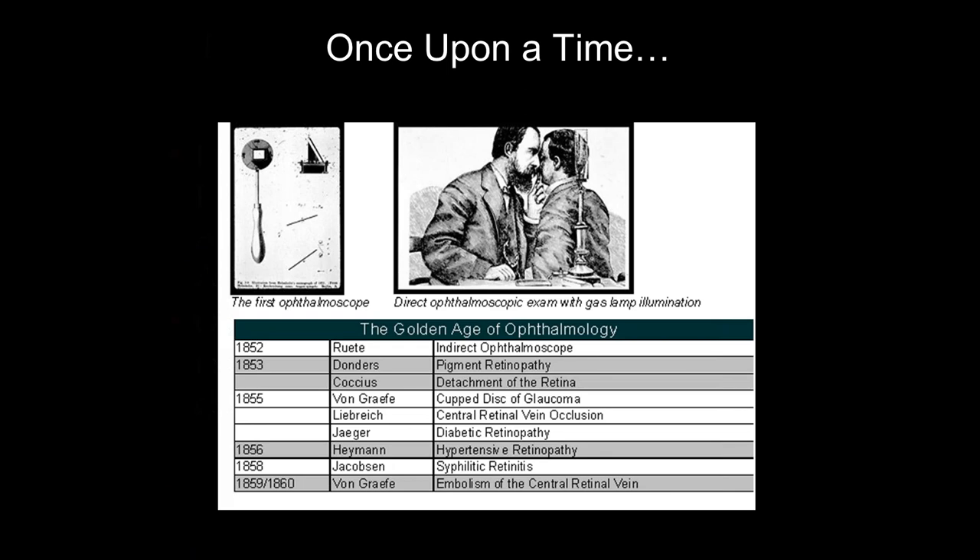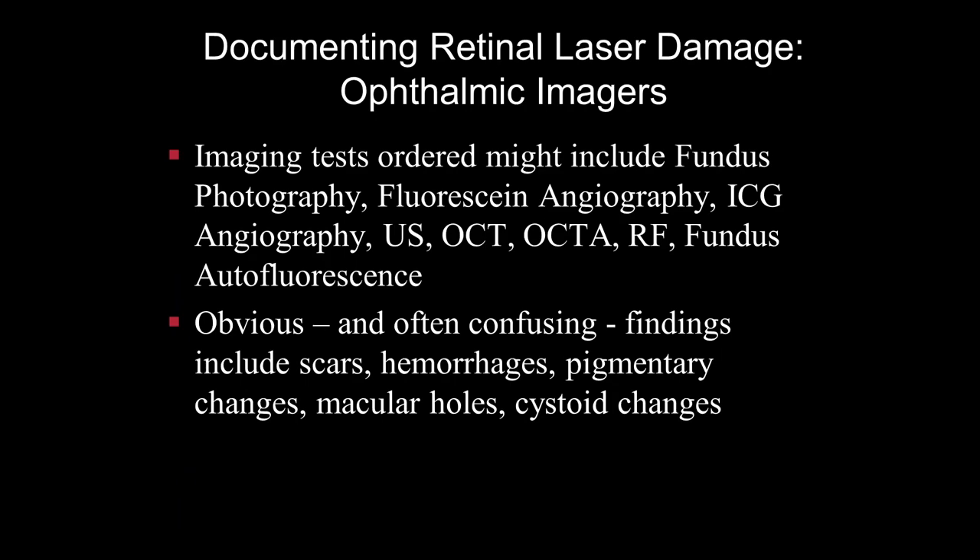Today, we have much more sophisticated methods of documenting possible retinal laser damage. The tests ordered in such cases include fundus photography, fluorescein angiography, ICG angiography, ultrasound, OCT, OCT angiography, red-free imaging, fundus autofluorescence, and more. The obvious and often confusing findings include scars, hemorrhages, pigmentary changes, macular holes, and cystoid changes — all part and parcel of possible retinal laser damage, and of course potentially confused with other sources of injury.